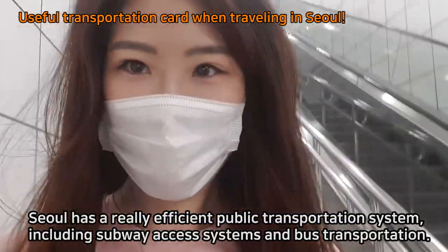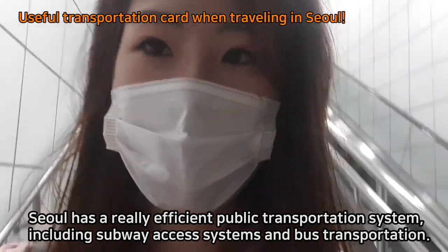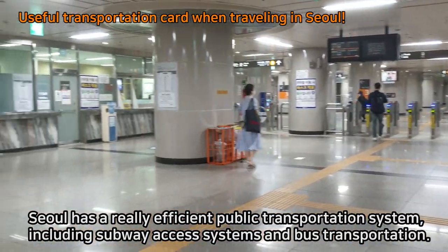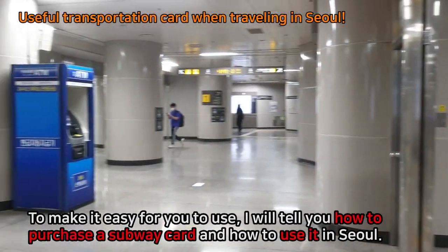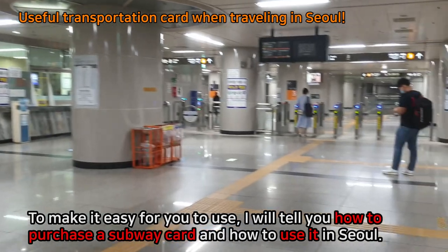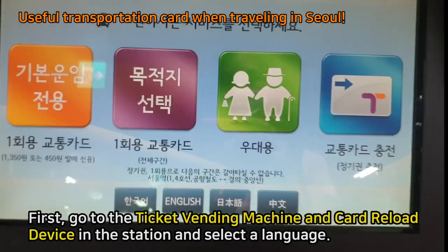Seoul has a really efficient public transportation system, including subway and bus transportation. To make it easy for you to use, I will tell you how to purchase a subway card and how to use it in Seoul.